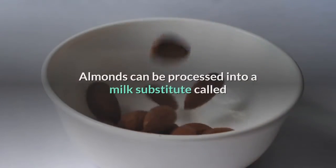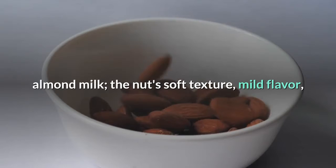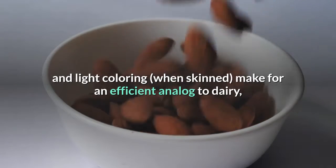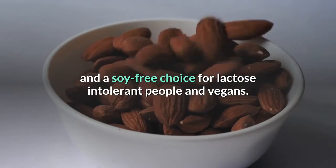Almond milk. Almonds can be processed into a milk substitute called almond milk. The nut's soft texture, mild flavor, and light coloring make for an efficient analog to dairy, and a soy-free choice for lactose-intolerant people and vegans.